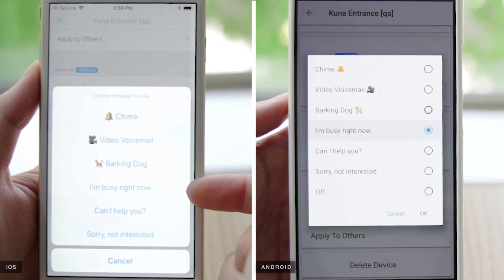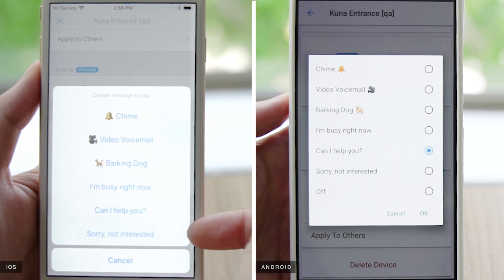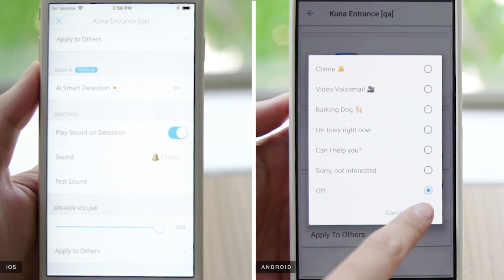Or a barking dog sound. Other options include busy messages such as "I'm sorry, we're pretty busy right now. Can I help you?" and "I'm sorry, we're not interested." There are also seasonal greetings available during the holidays.